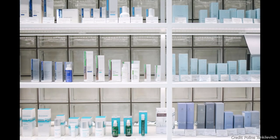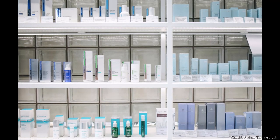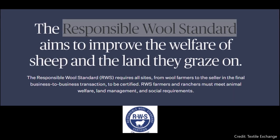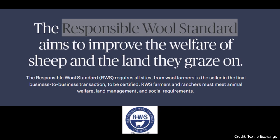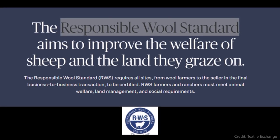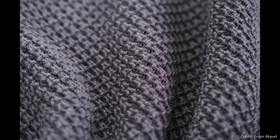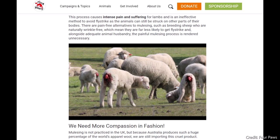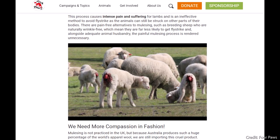There are ways you can help better the impact of your everyday skin care choices. First, try to find labels that say 'mulesing free' and are tagged with the Responsible Wool Standard (RWS) label. This also applies any time you buy merino wool clothes.